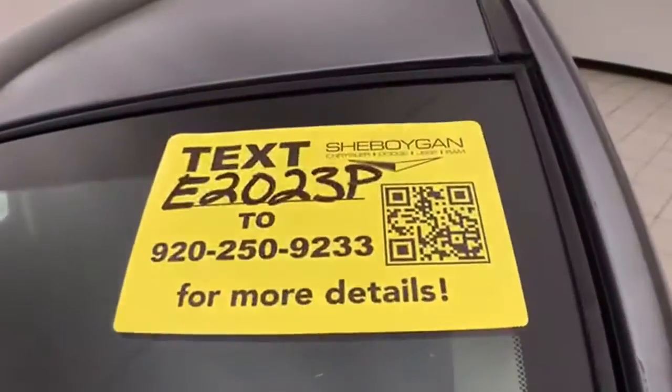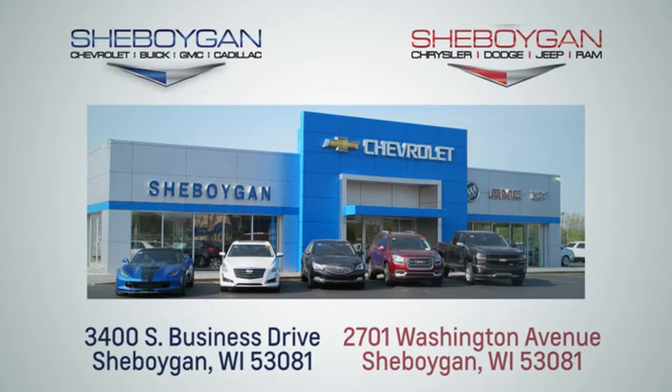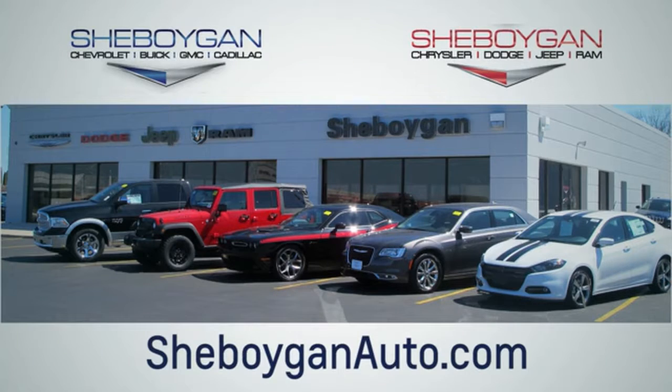For more information, please go to SheboyganAuto.com. We are conveniently located at 3400 South Business Drive or at 2701 Washington Avenue in Sheboygan, Wisconsin. SheboyganAutos.com.